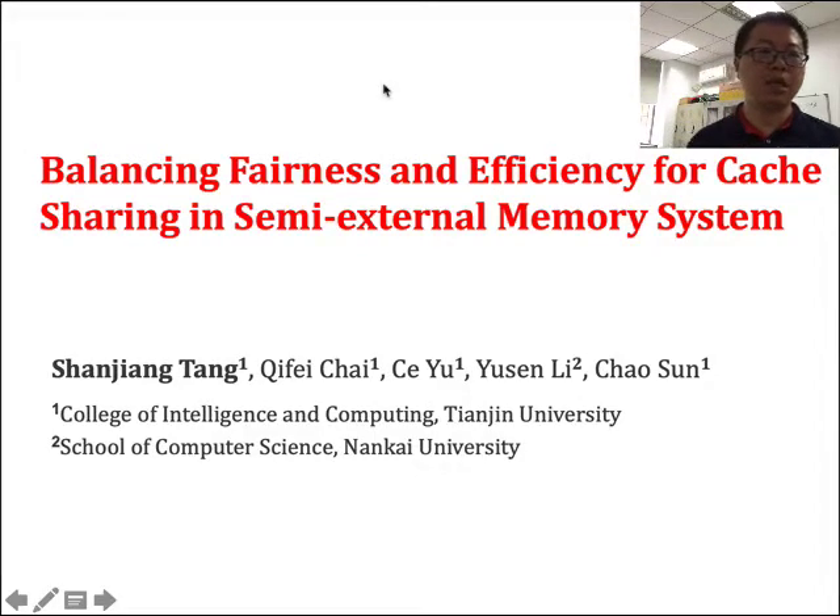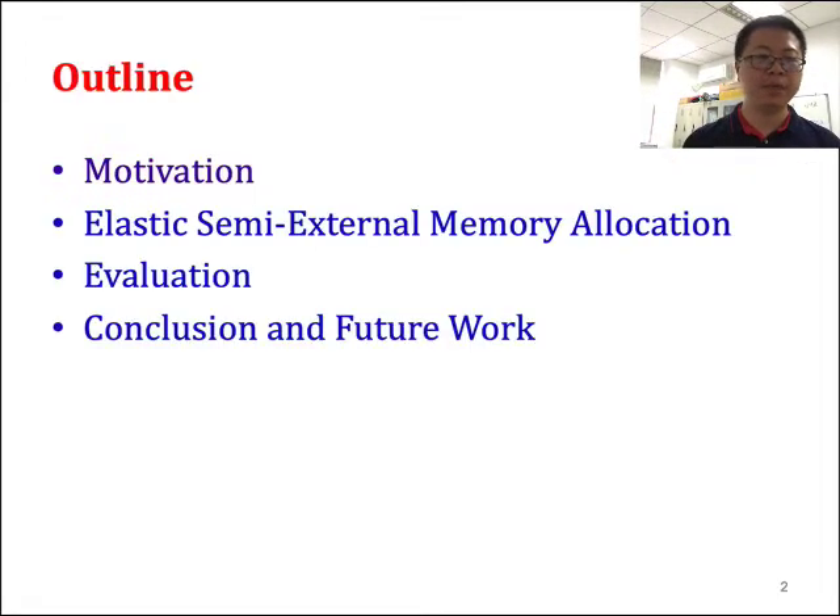Hello everyone. Today I will introduce our paper, 'Balanced Fairness and Efficiency for Cache Sharing in Semi-External Memory System.' I will first give the motivation of our studies, then our work in semi-external memory allocation, and then an experimental evaluation that leads to the conclusion and future work.